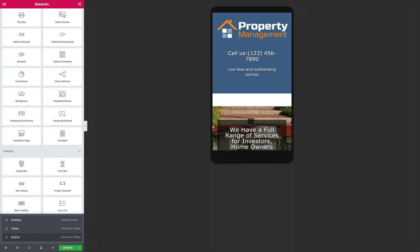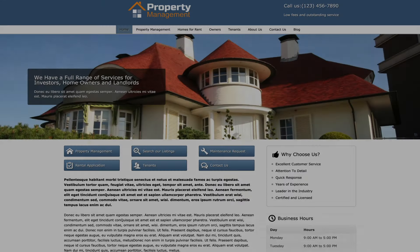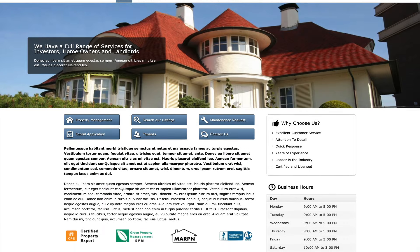With our handsome, mobile-rated design, your Property Management website will reflect the efficiency and professionalism of your business. You can find the link to this specific Elementor Template Kit in the description below.